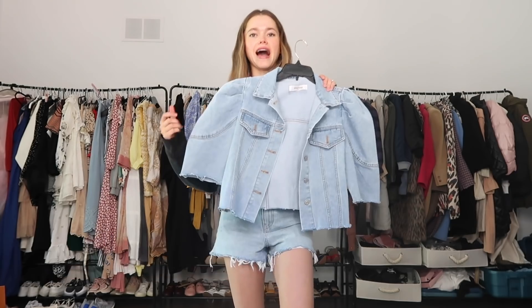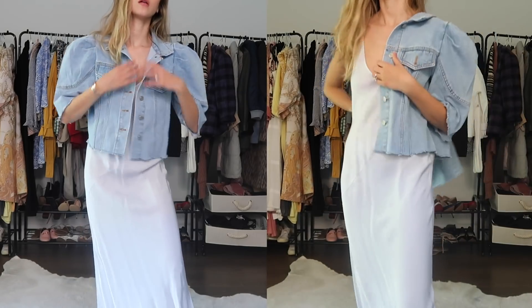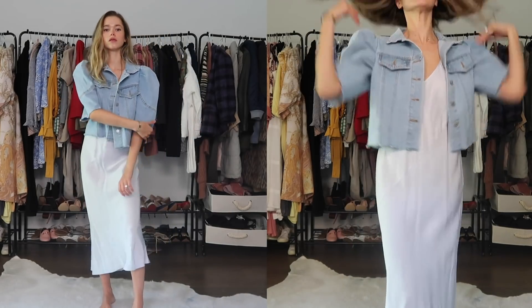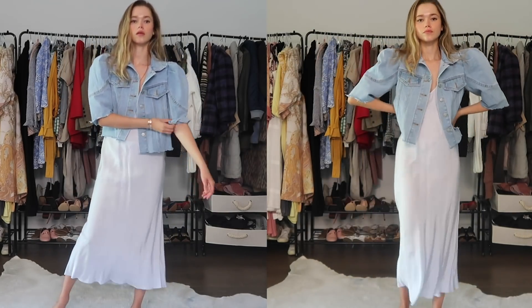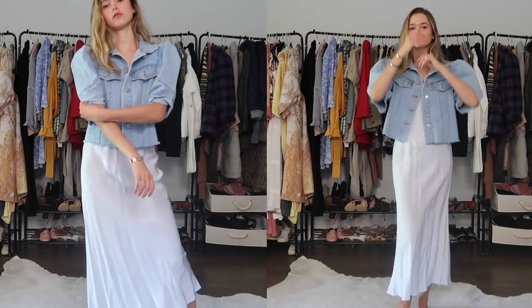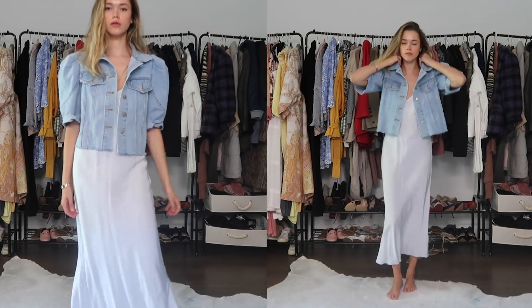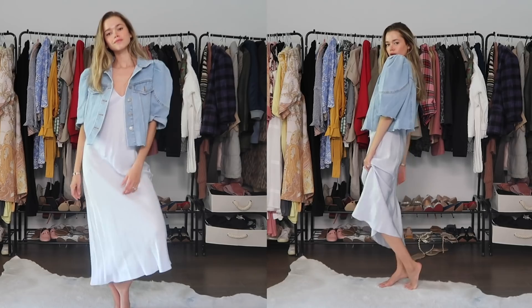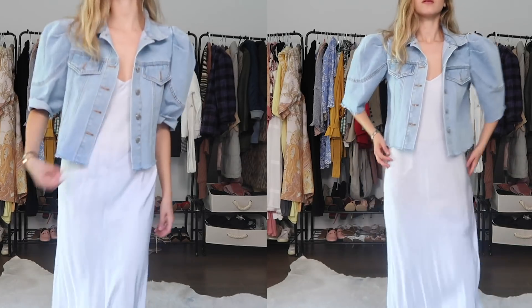This one is a denim jacket that I got for this summer — it's from Storettes and I really love the vibe of it. It's a very different design than most denim jackets, so it's really easy to layer in summer. It's not too heavy and it has a puffy shoulder which I love. It gives shape, so even if you're wearing a slip dress or something straight, this gives more of that oversized but still feminine vibe.